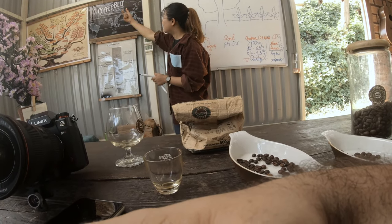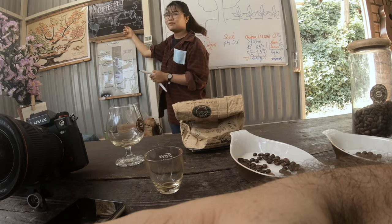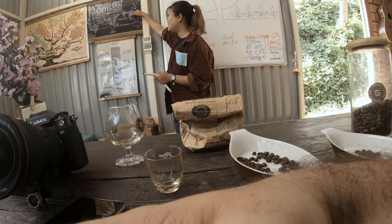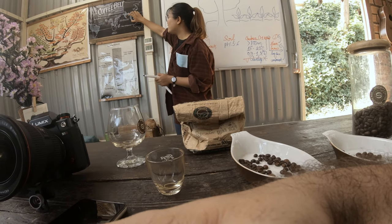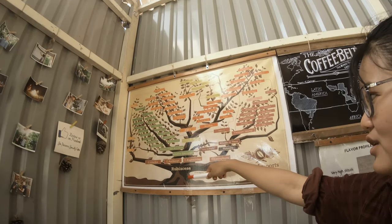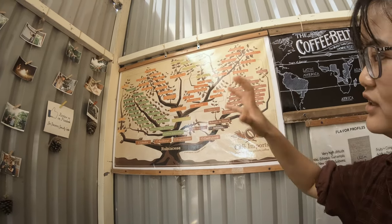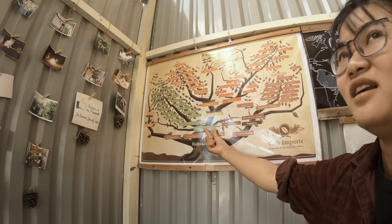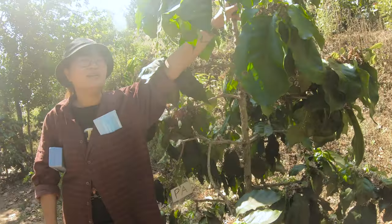The coffee belt area is from the tropics of Cancer to Capricorn, and in the middle is the equator. This means the area is very suitable for growing coffee. This is the Arabica coffee — the first coffee tree that was found in the world. It's a little bigger in nature; coffee trees can grow very big.